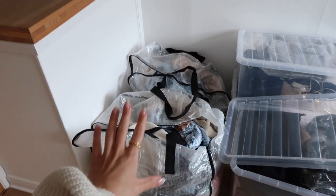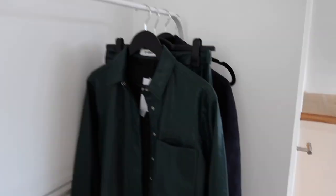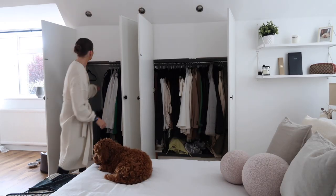Hi everyone, welcome back to my YouTube channel and welcome to my autumn winter wardrobe switchover video. If you have watched my channel for a little while you will know that I do these videos twice a year. Normally I do this kind of midway through October, but it's currently the end of September and I'm bringing in my autumn winter pieces.